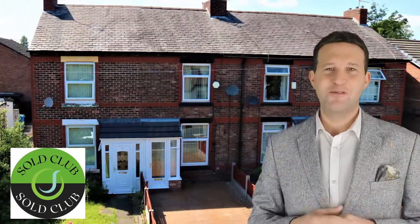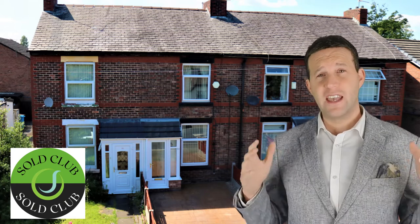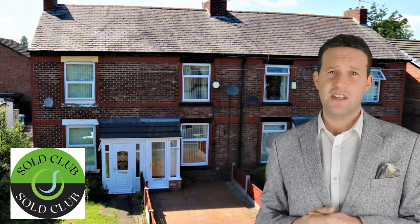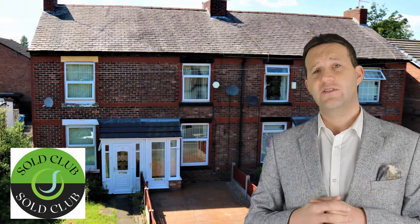53 Fiddler's Lane — one of the most stressful sales we have ever had. This has been on the market for over two years with two or three previous agents. I was glad to achieve a sale and get the asking price of £150,000 on this.